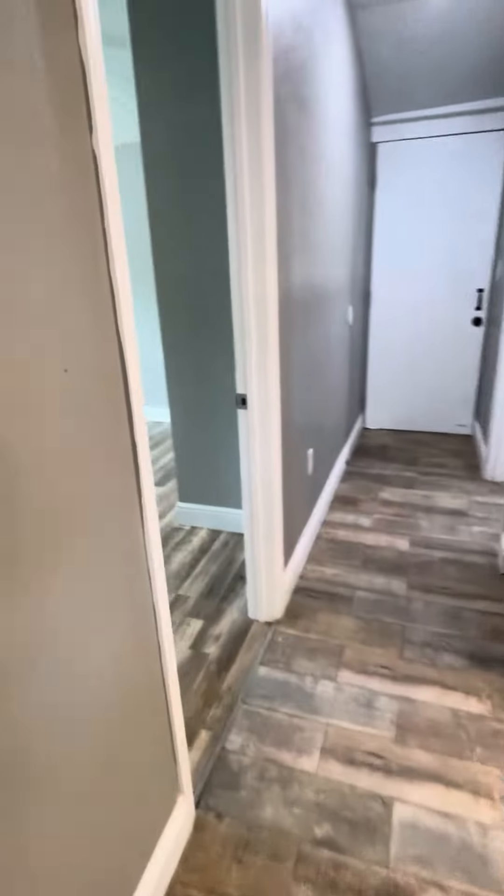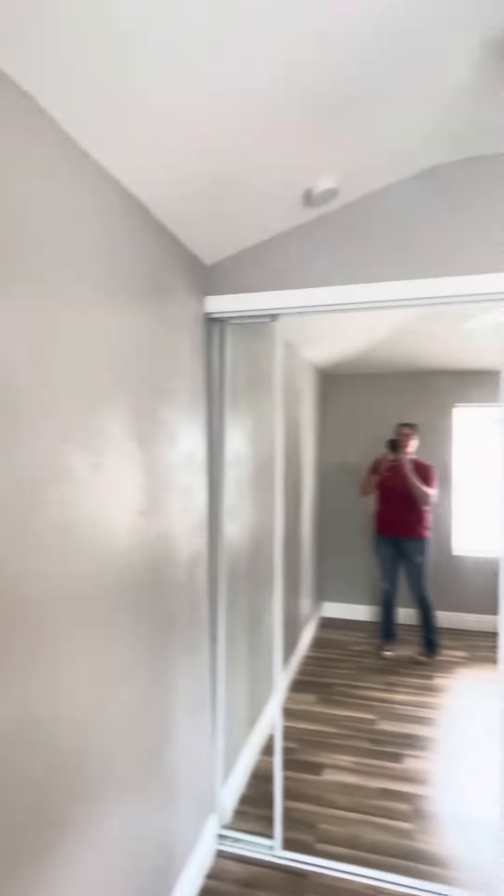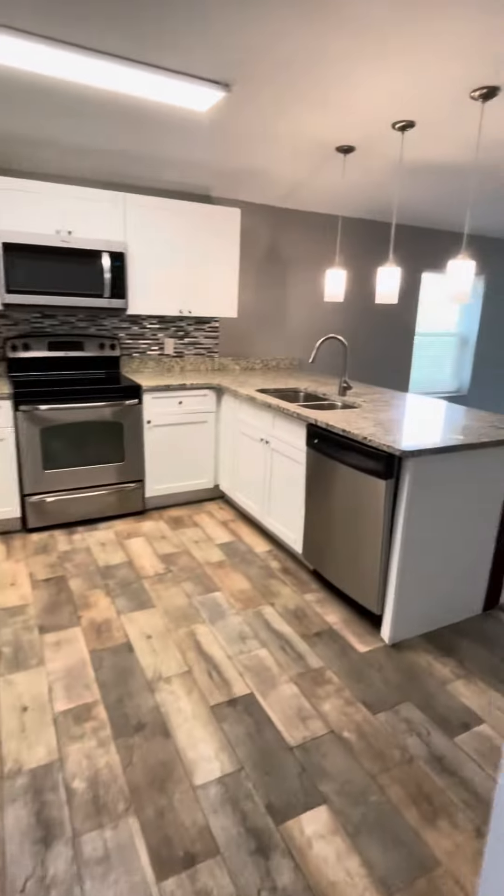Bedroom number three has a settling crack — that gives you an idea that this part of the house is settling a little bit. You can also tell near this window, but on a house this old, it's livable and it's going to happen.